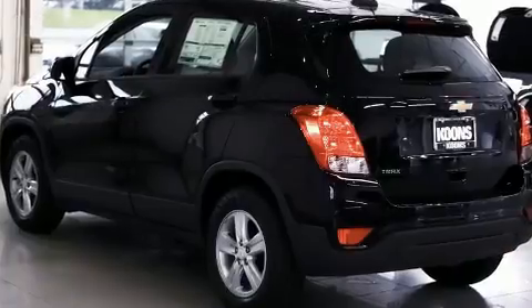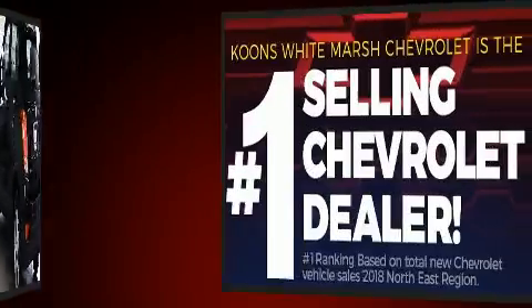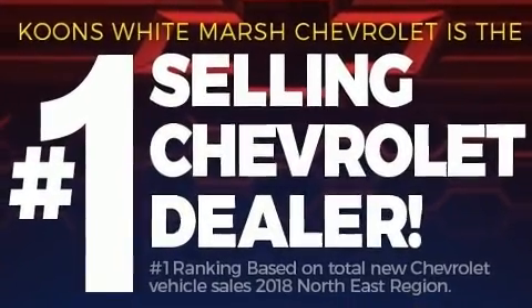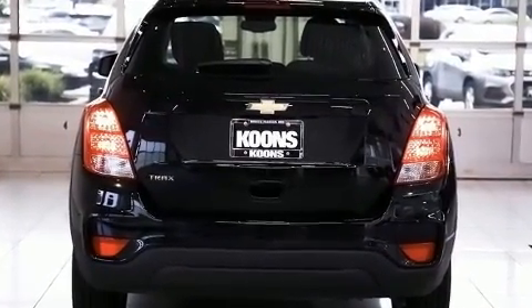All of the premium features expected of a Chevrolet are offered, including a tachometer, an outside temperature display, fully automatic headlights, rear wipers, and remote keyless entry.